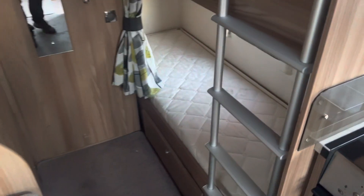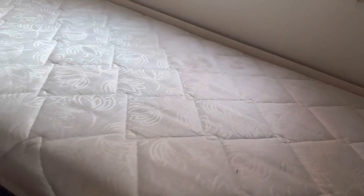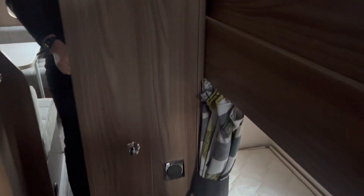Towards the back end of the caravan you've got two fixed bunk beds, again with the privacy curtains. If you lift up the mattress there is also storage underneath, with an external locker accessible from outside so you can store larger items under there such as awnings. There is also a large cupboard at the back with another hanging rail and some hidden shelving to the right.